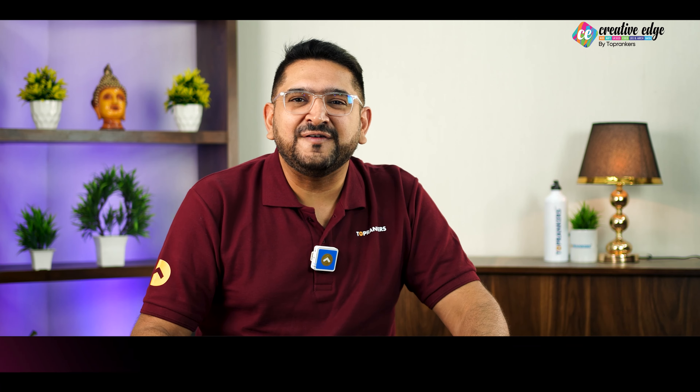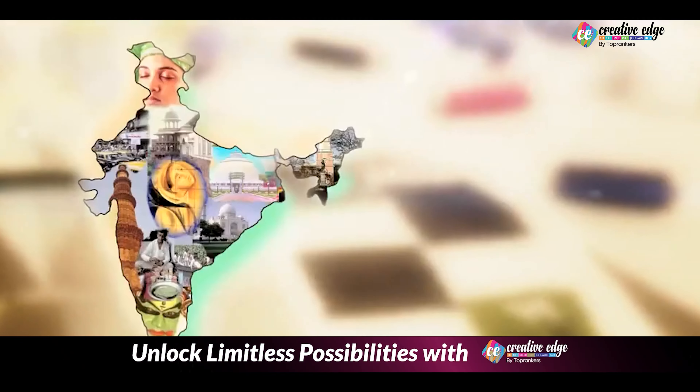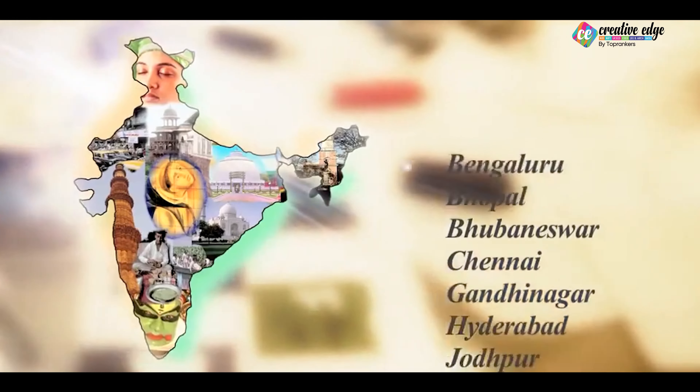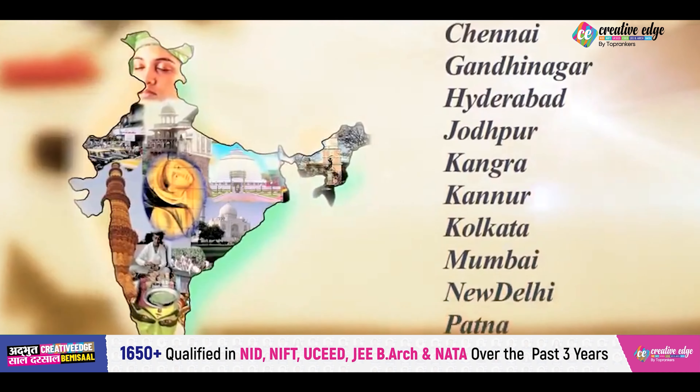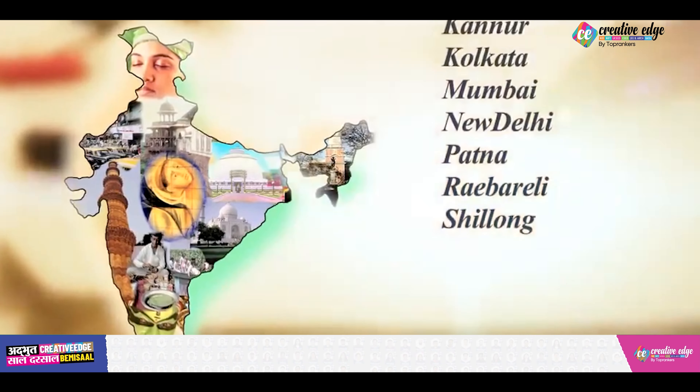National Institute of Fashion Technology is present in 18 cities in India, which includes all the 4 metros, all the upcoming major cities, and a city which is just near to your living location.